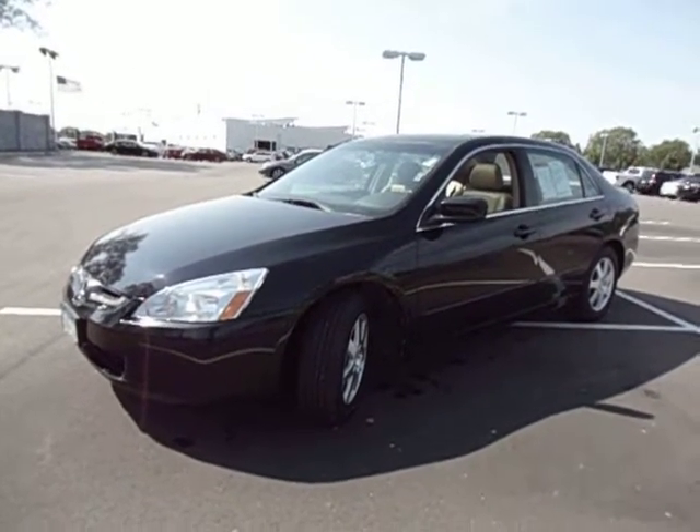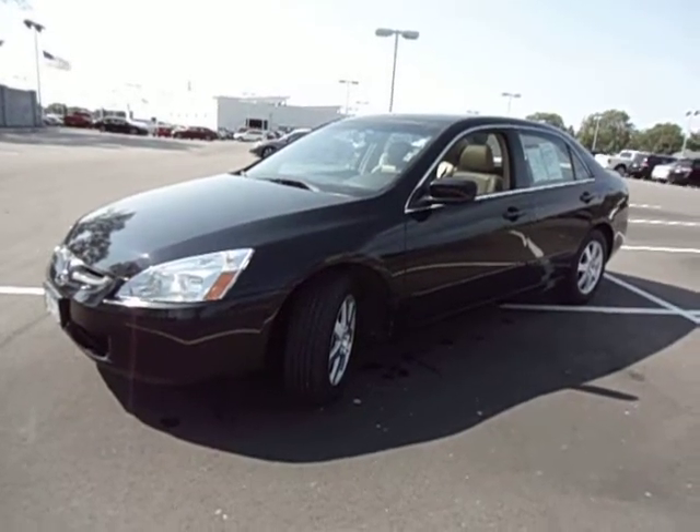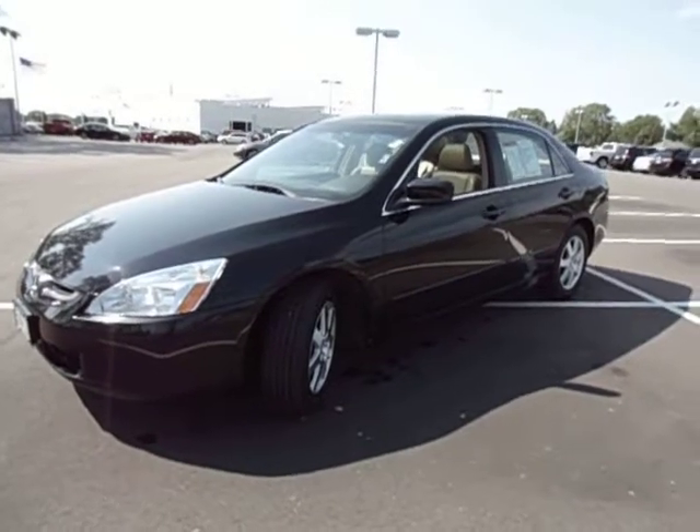Hi there. This is Chad Rawson over at Luther Brookdale Honda. I just wanted to take a quick second here and show you our beautiful 2005 Honda Accord EX-L V6.